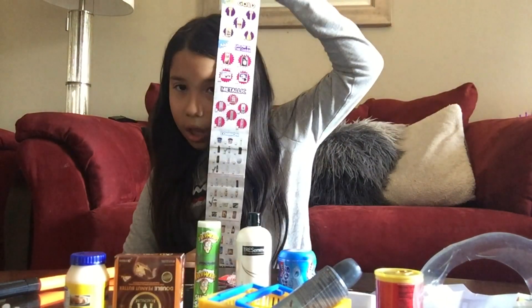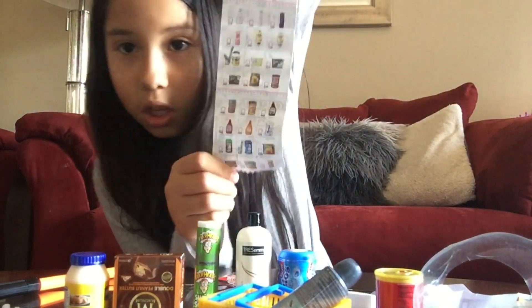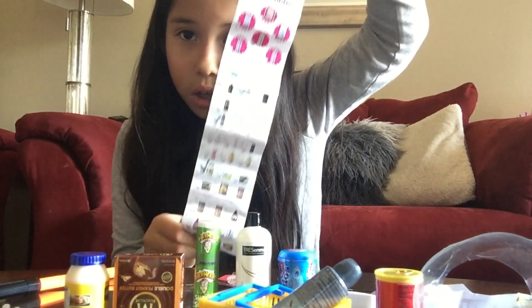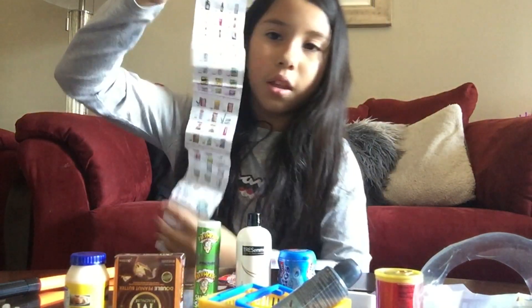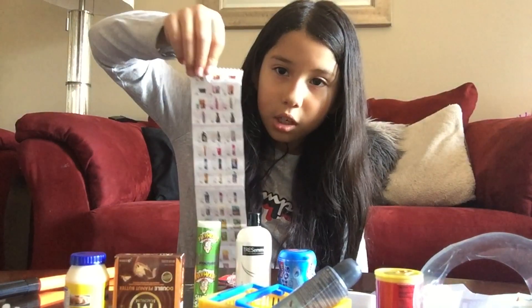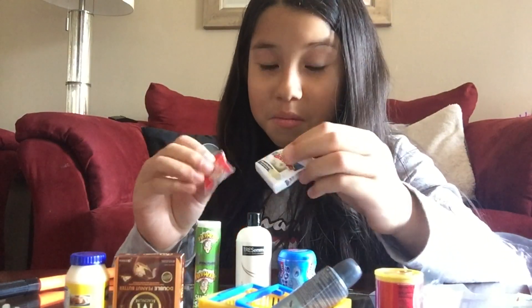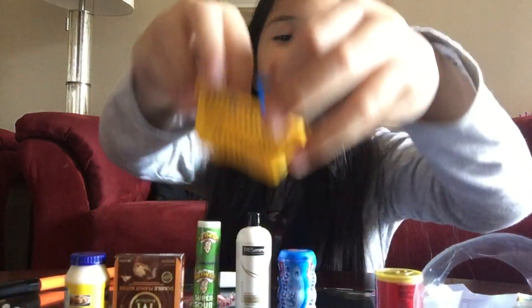So this is the first side of the checklist, and then the other side of the checklist. I love these to be honest — they are so cute. Now let's go shopping!